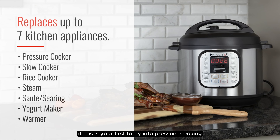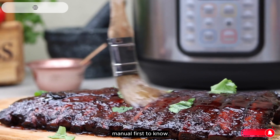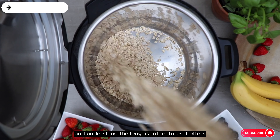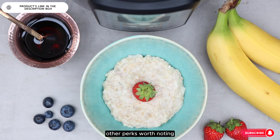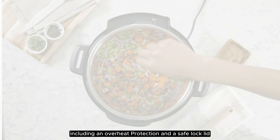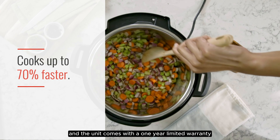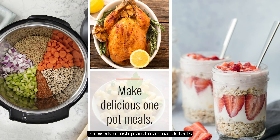If this is your first foray into pressure cooking, settle in and read the lengthy instruction manual first to know and understand the long list of features it offers. Other perks worth noting: it's a breeze to clean, it has 10 safety features including overheat protection and a safe lock lid, and the unit comes with a one-year limited warranty for workmanship and material defects.